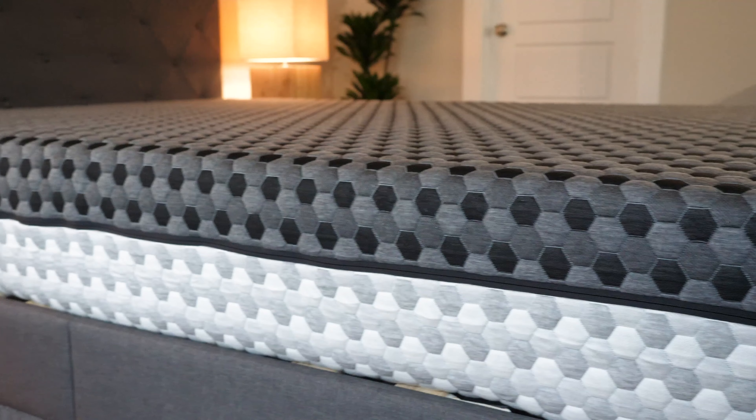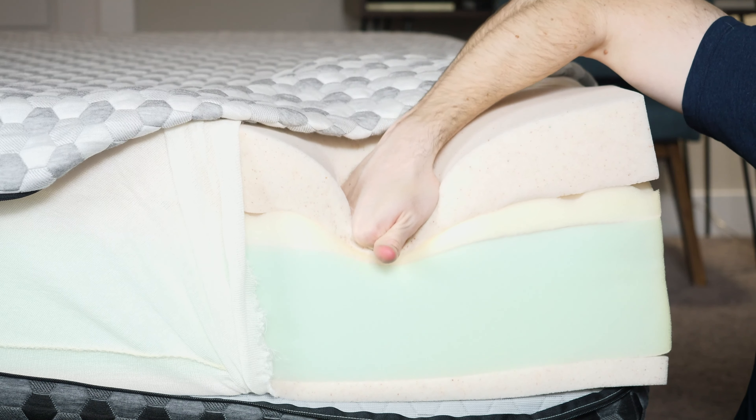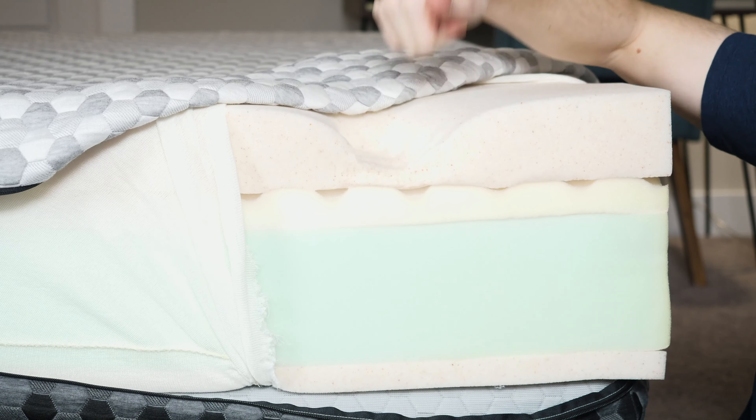If you want to learn more about these mattresses, read more of our mattress reviews, mattress comparisons, see more of our top picks, or get exclusive coupons to save some money, you can get all that information by heading on over to mattressclarity.com.